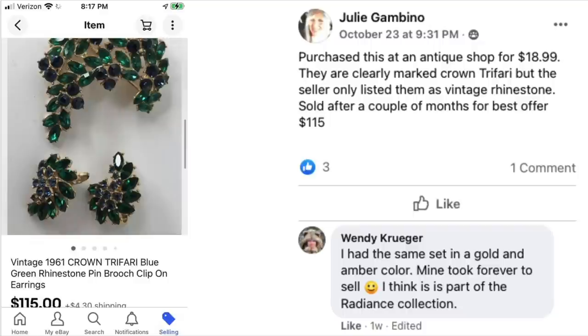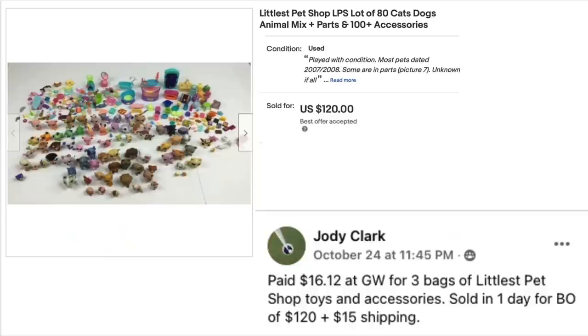Julie Gambino purchased items at an antique shop for $18.99 — clearly marked Crown Trafari, but the seller only listed them as vintage rhinestone. Sold after a couple of months for best offer of $115. These are vintage 1961 Crown Trafari blue-green rhinestone pin and clip-on earrings. Wendy Kruger commented she had the same set in gold and amber. Wendy has agreed to come on a podcast to share information about jewelry, coming in the near future.